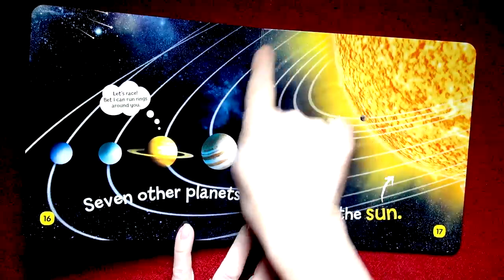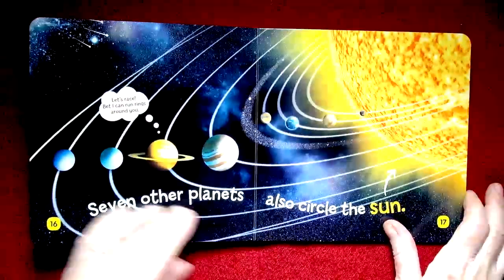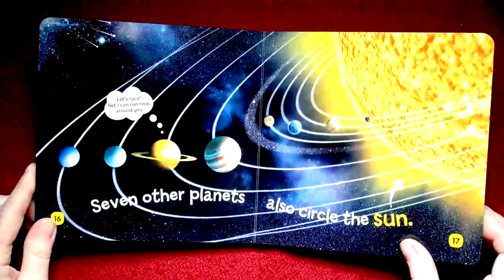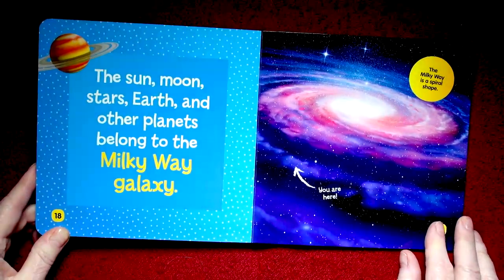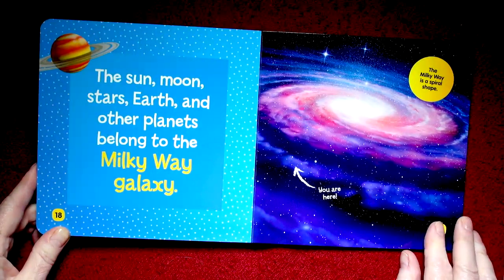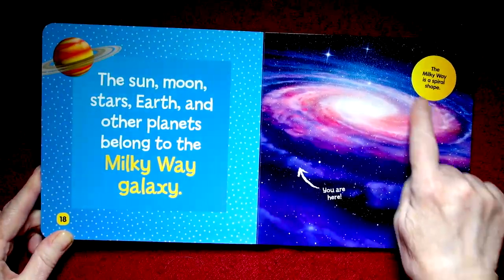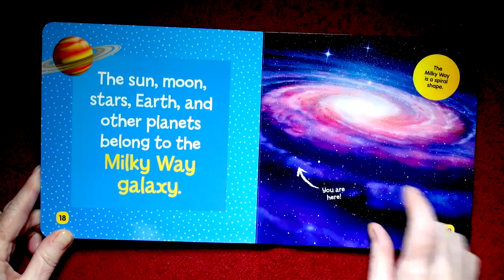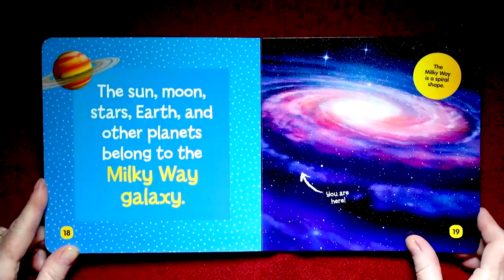And here are the rings that go around the Sun. If we didn't have a Sun, we wouldn't be existing. The Sun, Moon, Stars, Earth, and other planets belong to the Milky Way Galaxy. This is it, and we are there. Oh my goodness — we are so small, yet very, very precious.